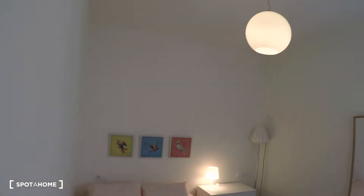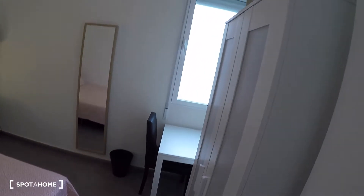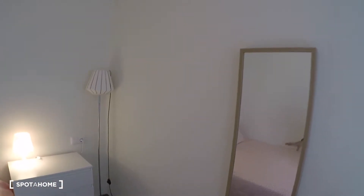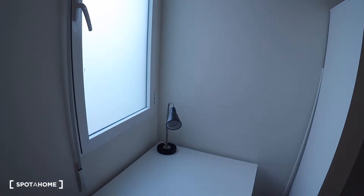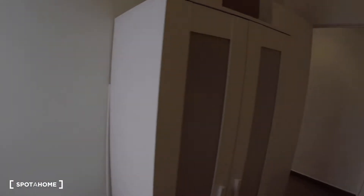Next door is bedroom number two. In this bedroom we have a table bed, a chest of drawers, a lamp, a mirror, a desk with a chair, a window with interior views, and a wardrobe.